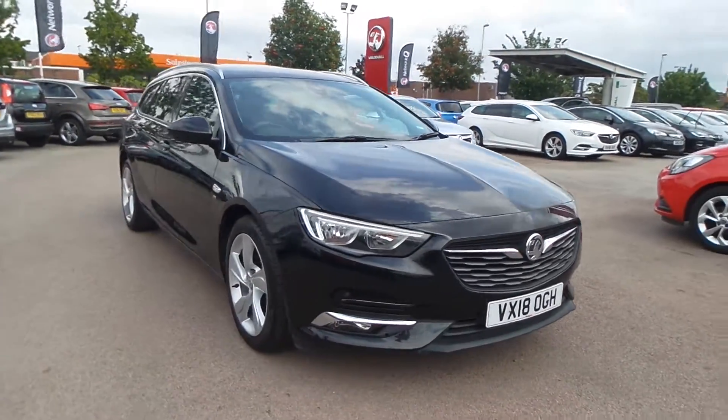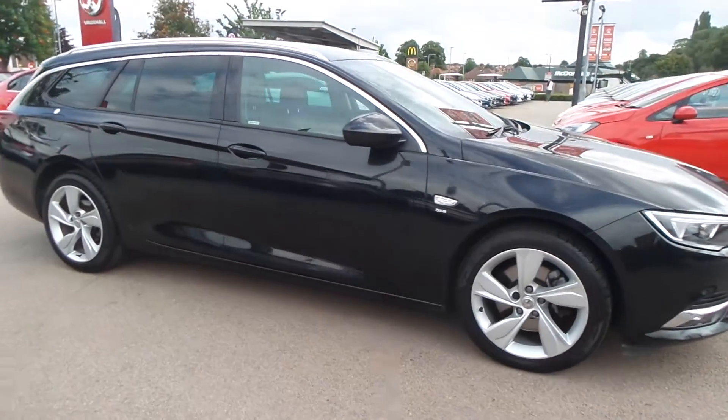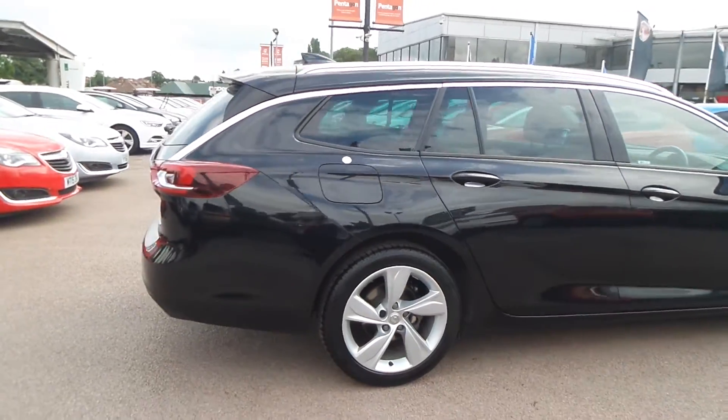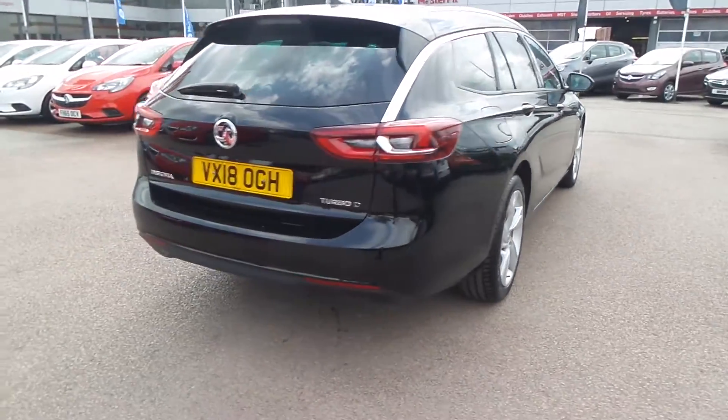Welcome to Pensacola in Nottingham. This is our 2018 Vauxhall Insignia SRI NAB Sports Tourer. It has a 2 litre turbo D engine and features a rear view camera, 18 inch alloys, adaptive forward lighting, and privacy glass.